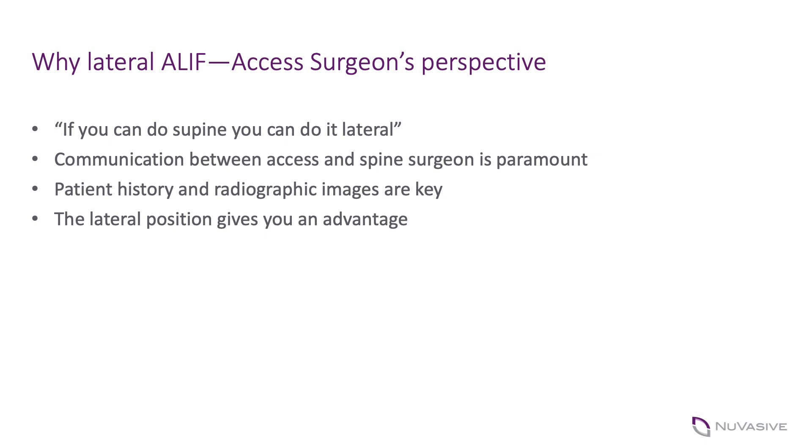The communication and planning of the surgery is key. The communication between spine surgeon and access surgeon is paramount for evaluating cases, evaluating appropriate candidates, and evaluating who's a good candidate for a retroperitoneal approach. In my opinion, the access surgeon should be pretty well versed in retroperitoneal approach in the supine position before trying the lateral approach. Reviewing the images and knowing the potential relative and absolute contraindications is paramount. The two big keys for me are patient history and radiographic images.